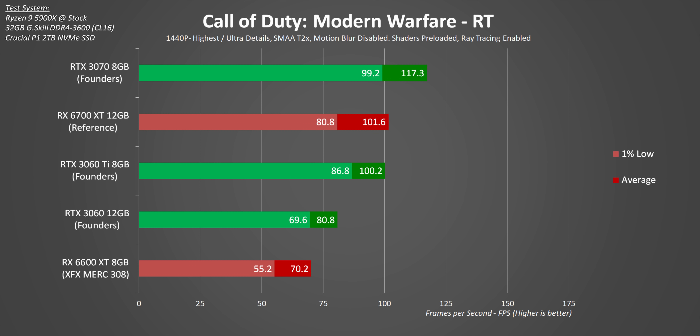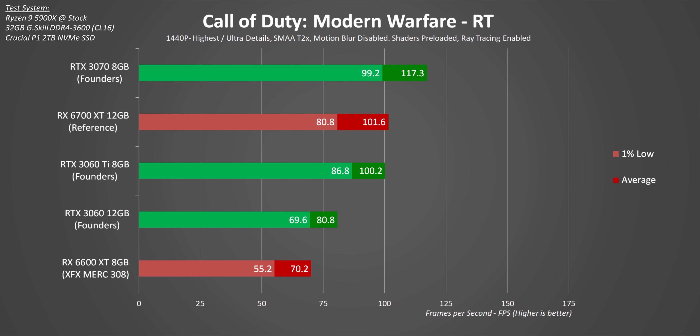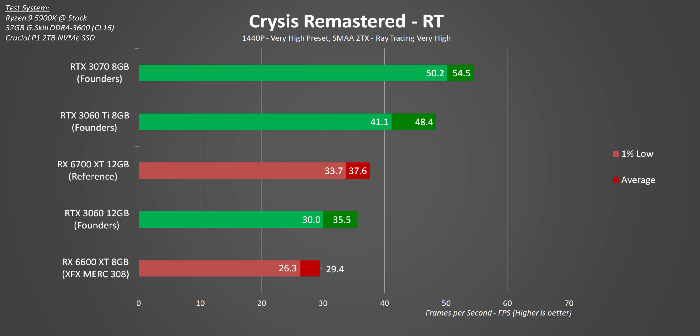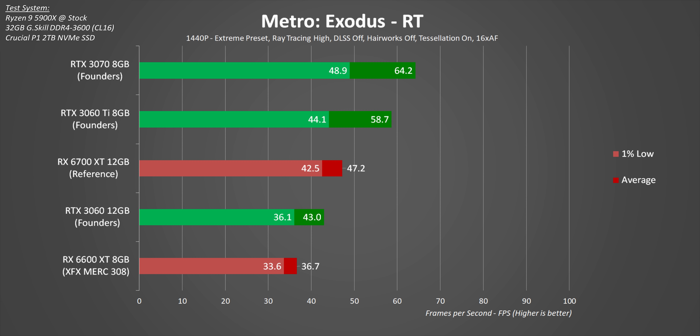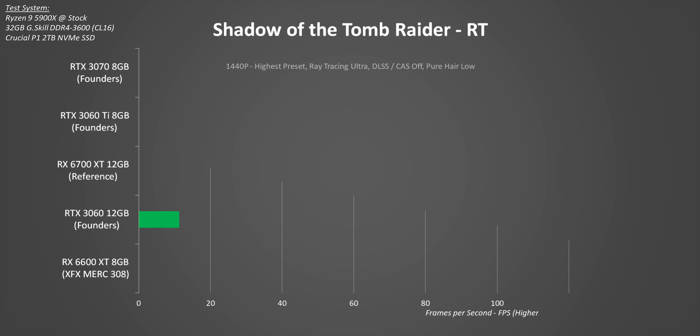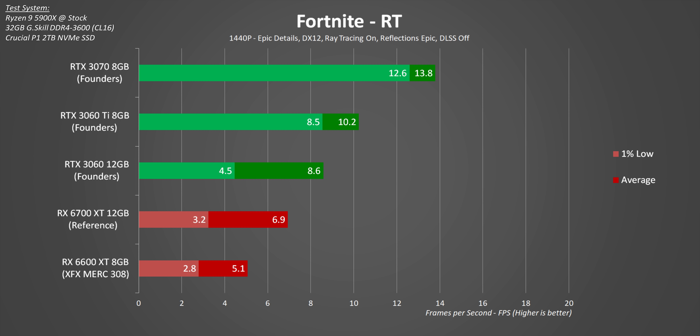Updating our library of ray trace games is in progress, but even in older titles the 6600 XT tends to suffer against Nvidia's cards in ray tracing. That's to be expected — as more titles get the FSR treatment this will hopefully improve. But until that point, I wouldn't recommend turning on ray tracing. As noted in a recent video, it's fairly pointless in most games right now, and in Fortnite's case it's simply broken on the epic setting.